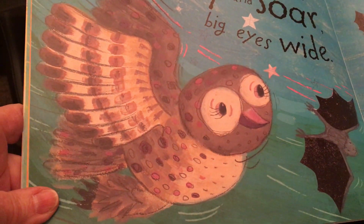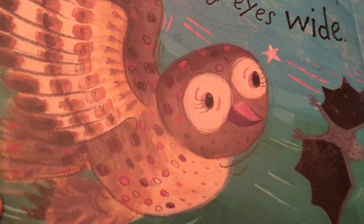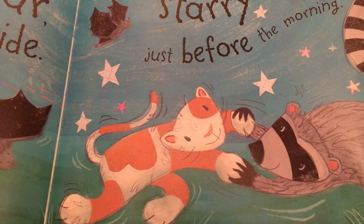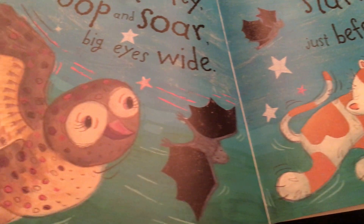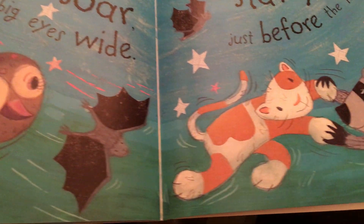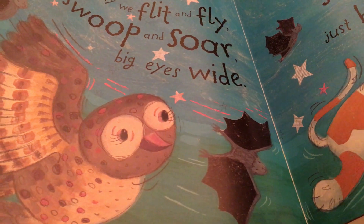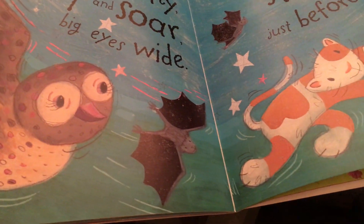This is the way we flit and fly, swoop and soar, big eyes wide. Here we go round the starry night, just before the morning. These animals are nocturnal. You see bats and an owl and a kitty cat and a raccoon. They are the kind of animals that sleep a lot during the day so they can go out and have fun at night hunting for their food.